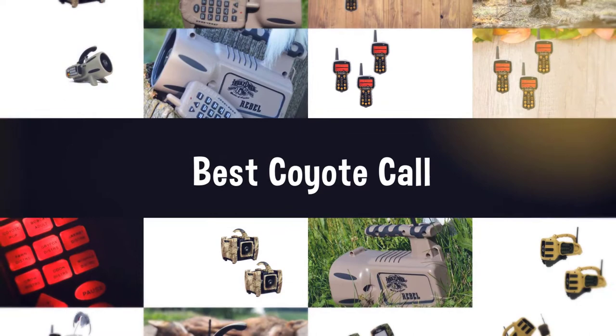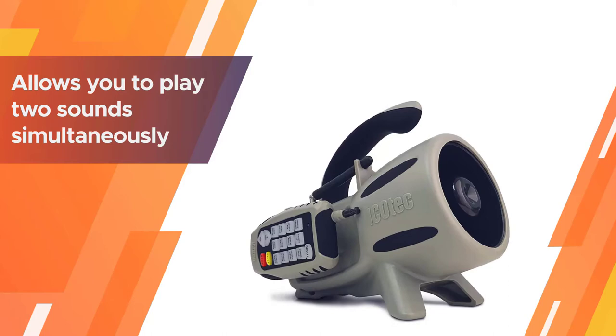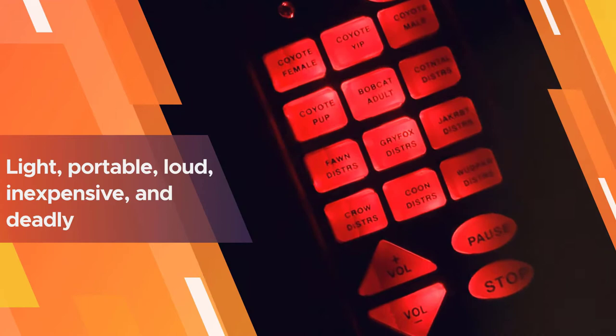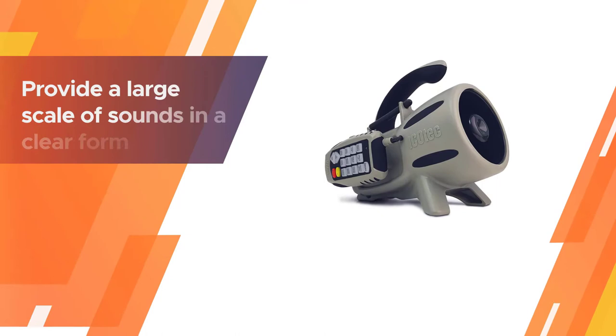Number one, most popular: Ecotech Gen2 GC300 Electronic Predator Call. Boasting features you'd expect from a 200-plus dollar unit, the Ecotech GC300 truly surprised us at its sub-$100 price tag. The GC300 allows you to play two sounds simultaneously, is proven in rain and snow, and has an awesome remote control range of 300 yards.